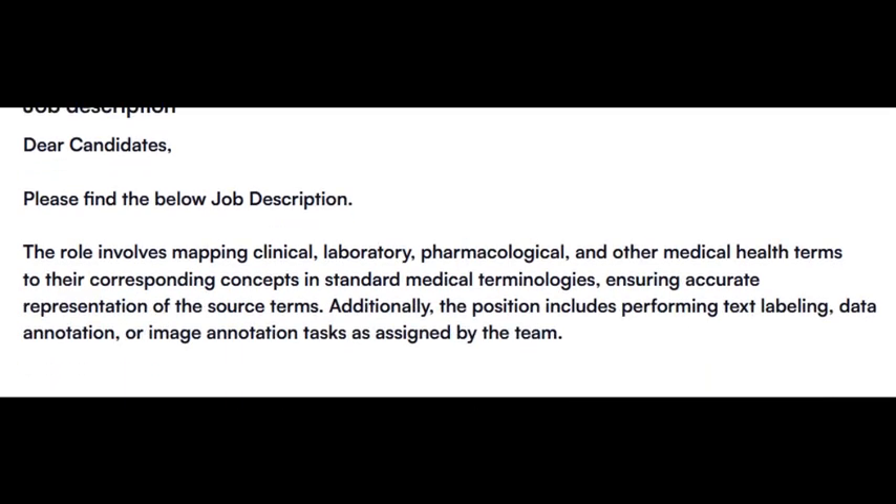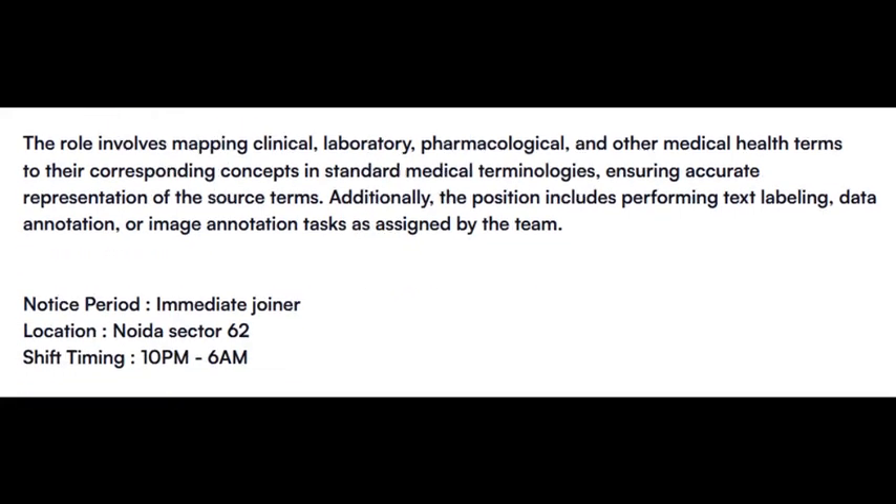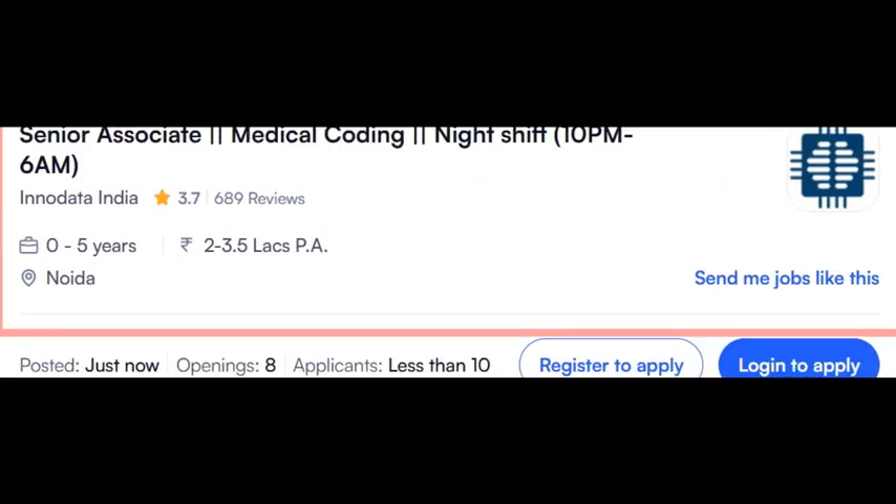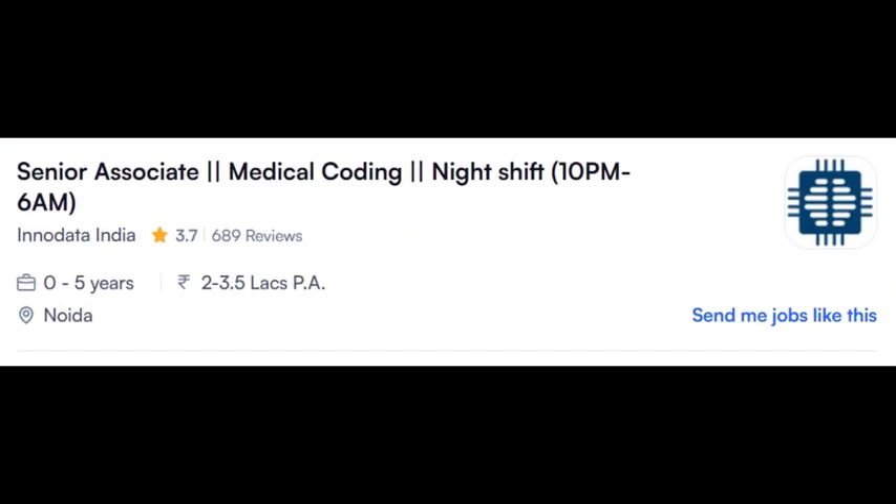Another opening from Metadata, hiring for Medical Coding for Noida location. Interested candidates can share your CV to Manvira, HR Senior Associate. This is a night shift position — 10 PM to 6 AM — Noida location.